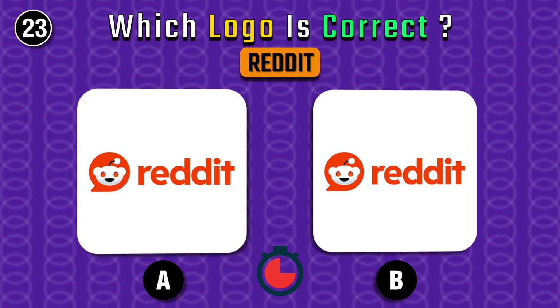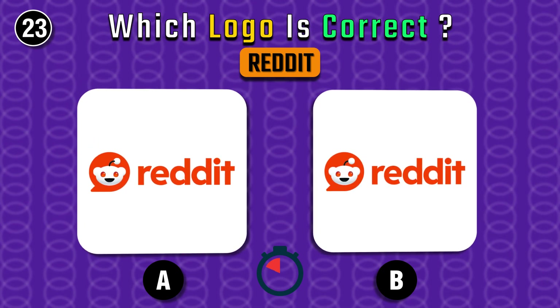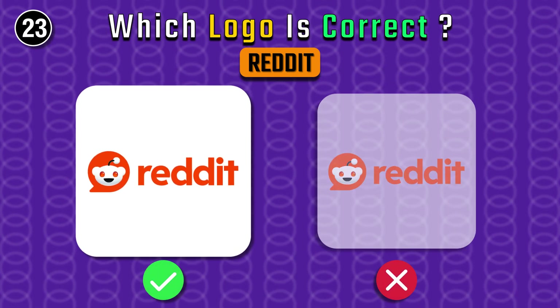It's Reddit's turn — find it. It's the one on the right.